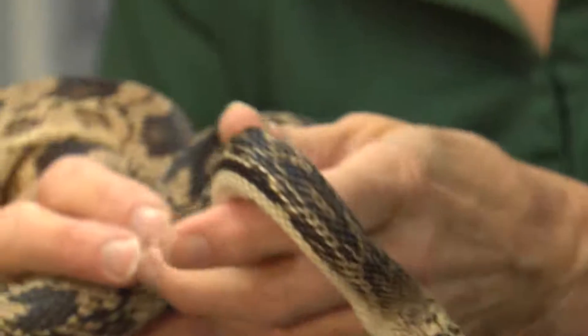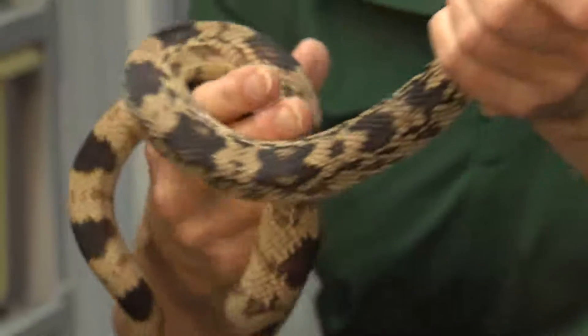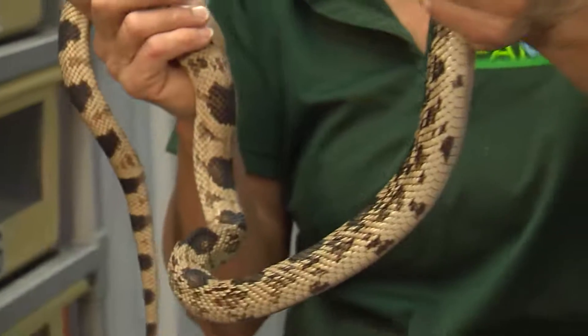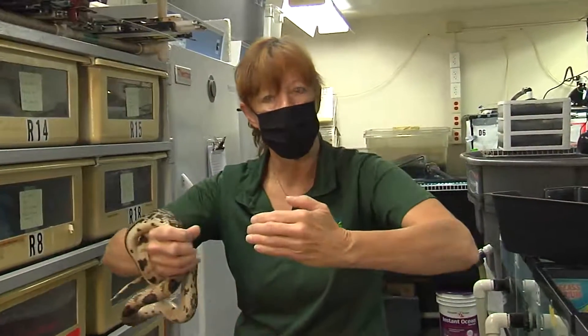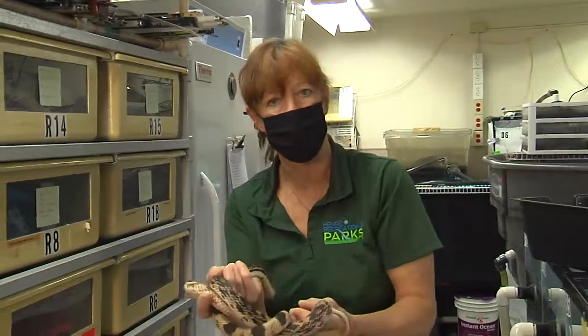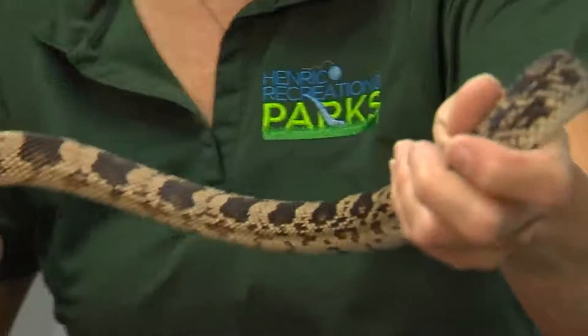Their diet consists mainly of rodents because they are underground. Their hunting method is very interesting — they'll go down and search through mouse tunnels in search of mice or rats, and when they find the nest they actually push their bodies against the side and crush the mice so they can eat them. They'll eat babies and adults. They also come out periodically on top of land and eat things like lizards, but they're primarily rodent eaters.